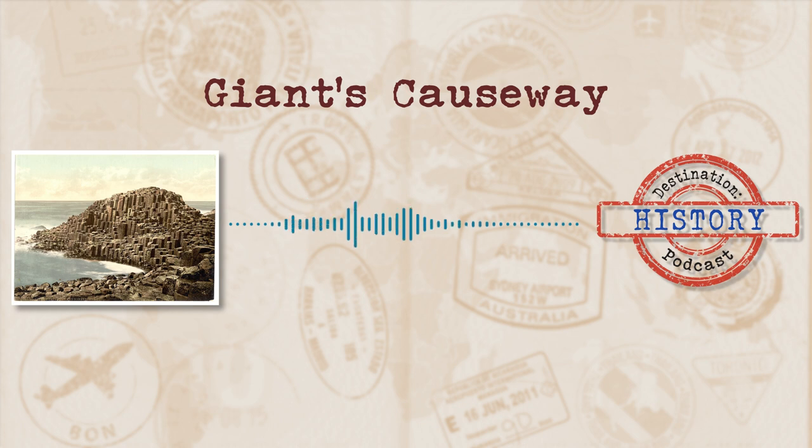Welcome to Destination History, where we tackle interesting and fascinating places and take a stroll through the history behind them. This episode we're going to be taking a trip to Northern Ireland and bask in the wonder of one of their natural formations that has given rise to quite the folklore tale. Come along with me as we discover not just the story but also the science behind these fascinating formations. Join me as we take a look at today's destination, the Giant's Causeway.